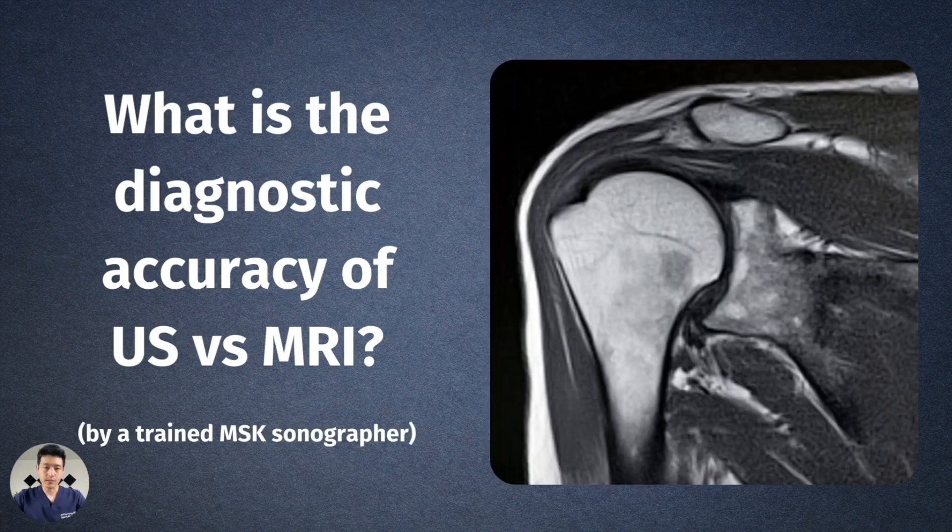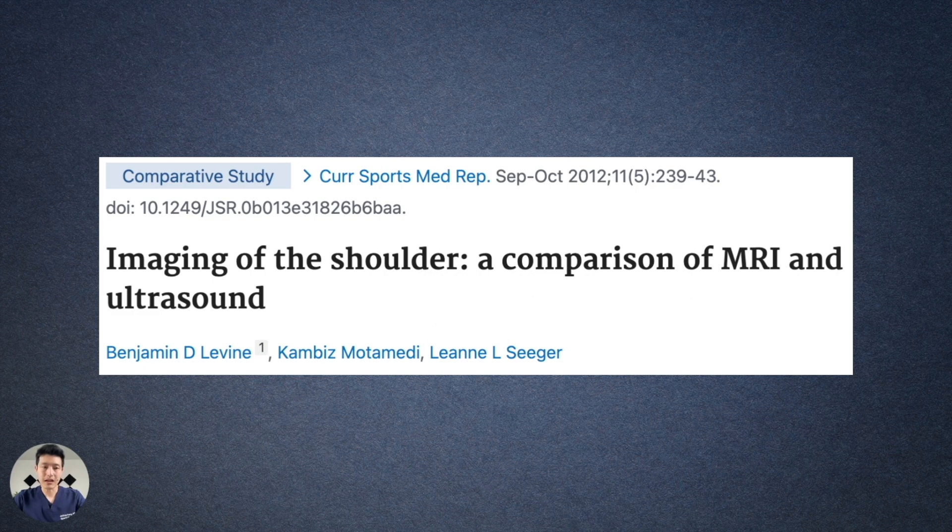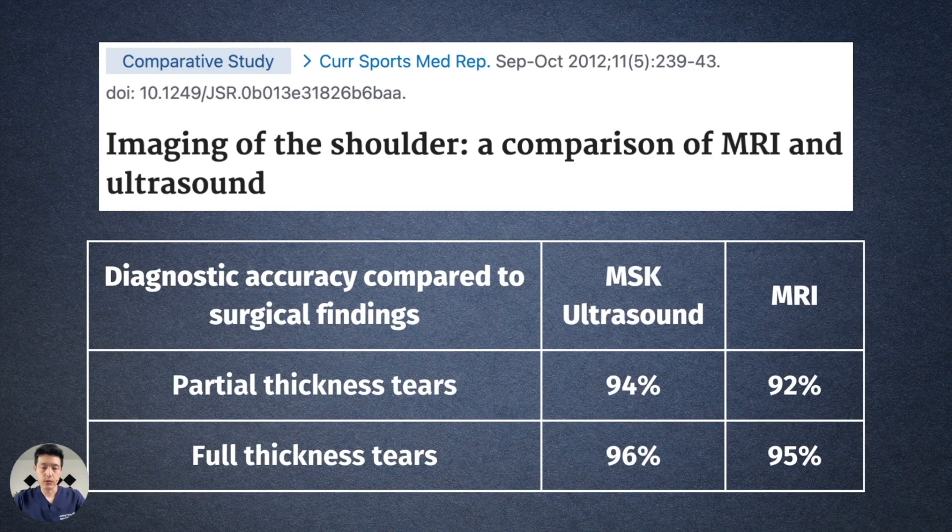When we talk about outcome data — what is the diagnostic accuracy of ultrasound versus MRI — this has to be done by a trained musculoskeletal sonographer, whether that's an MSK radiologist or an ultrasound-trained sports medicine physician. This study from the radiology department at UCLA compared diagnostic accuracy of MSK ultrasound and MRI against surgical findings. For partial thickness rotator cuff tears, MSK ultrasound had 94% accuracy versus MRI at 92%. For full thickness tears, ultrasound was 96% versus MRI at 95% — essentially the same diagnostic accuracy.